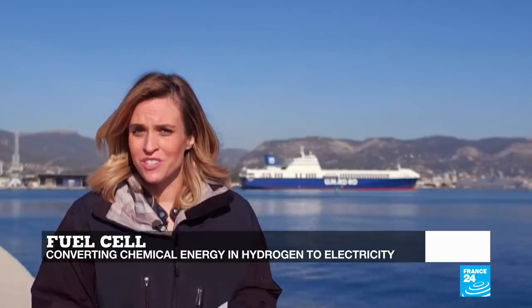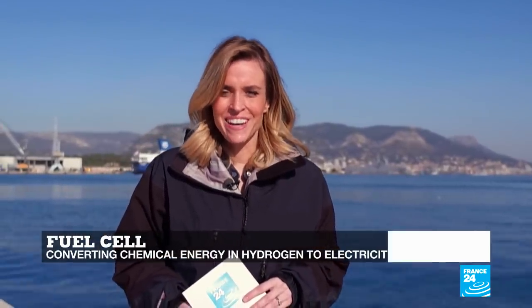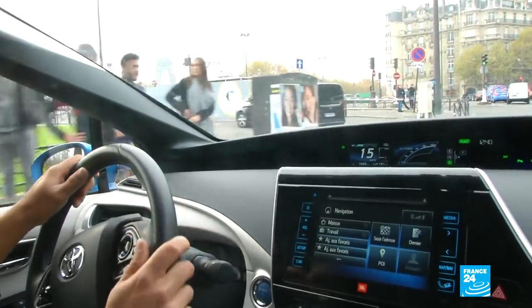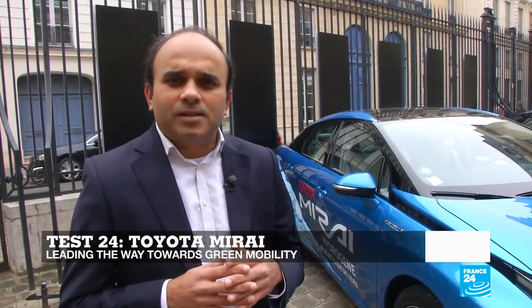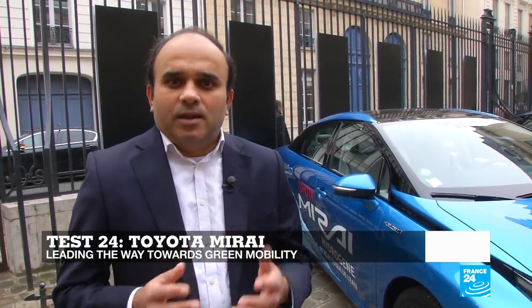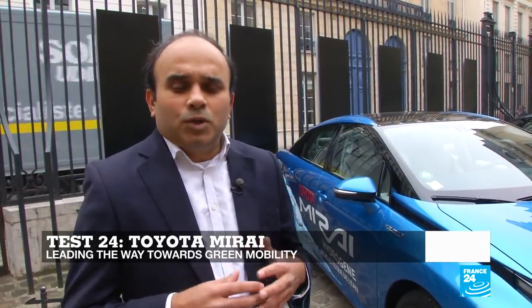Leading the way of this green revolution is the Japanese car maker Toyota, with its Mirai fuel cell car. It took Toyota more than 20 years and 5,000 patents to develop the Mirai, which is one of the world's first commercially available hydrogen cars. It uses a fuel cell stack whose mechanism we saw earlier — it extracts hydrogen from two fuel tanks with a capacity of 5 kilograms, and oxygen from air as it gets driven.